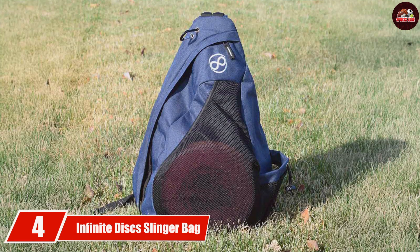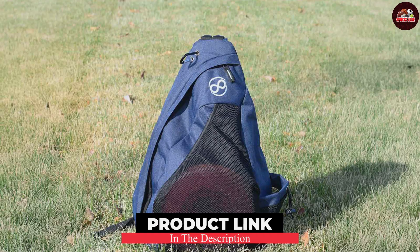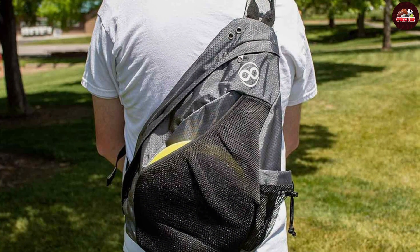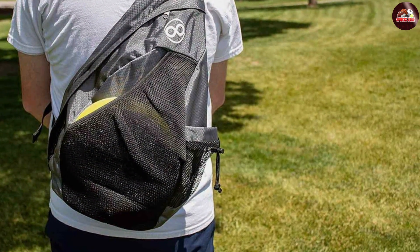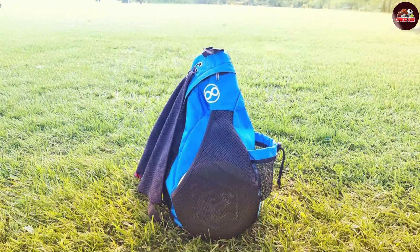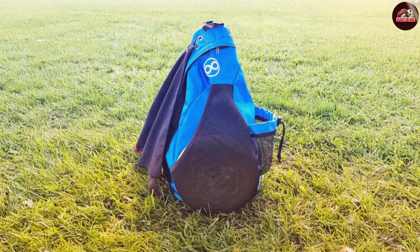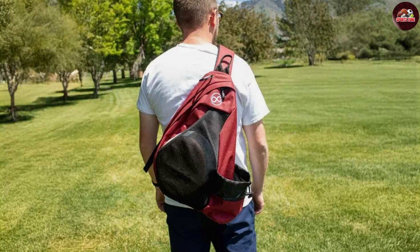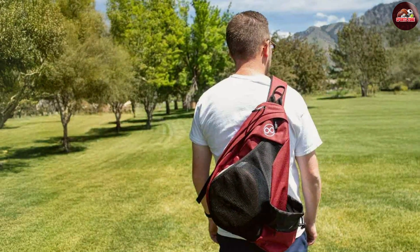At number 4, the Infinite Discs Sling Up Bag is a stylish and practical option for players who want to travel light. With a single strap design, this bag is perfect for quick rounds or those who prefer a more casual approach to disc golf. It comfortably holds up to 12 discs, which is sufficient for players who enjoy a minimal setup. Constructed from high-quality materials that are not only durable but also lightweight, its wide top opening allows for quick access to your discs. The front pocket is ideal for storing accessories like your phone or wallet, and it even has a special pocket for a water bottle.